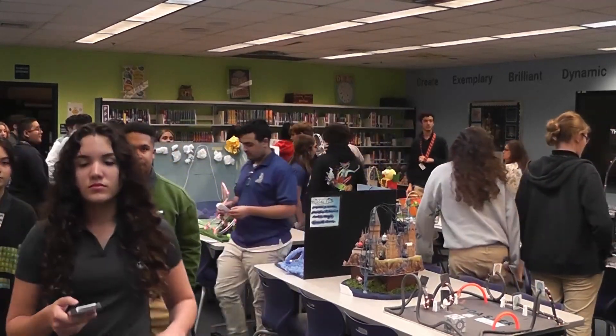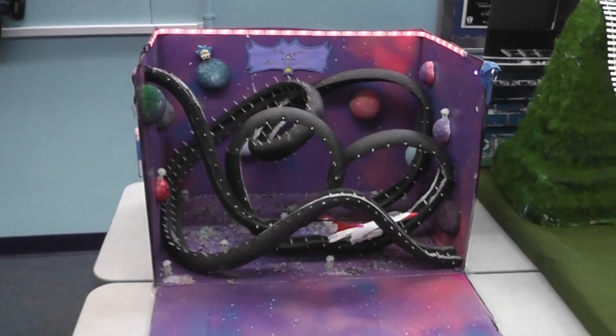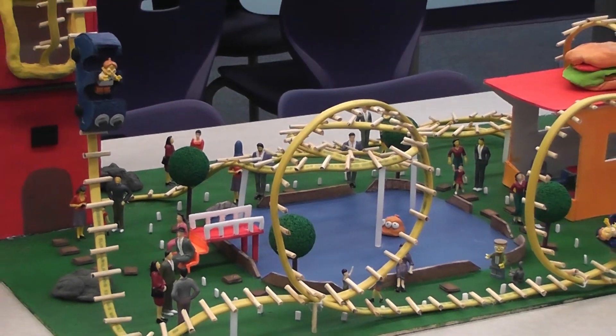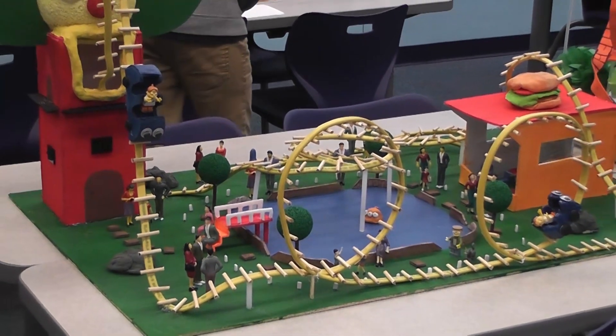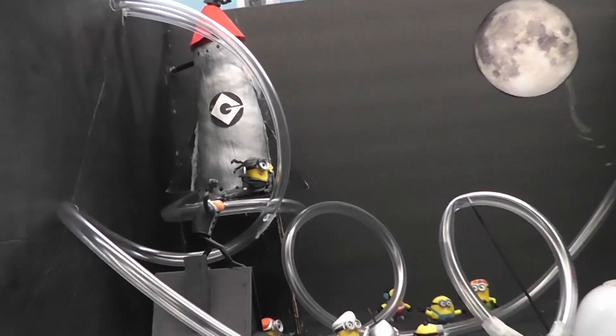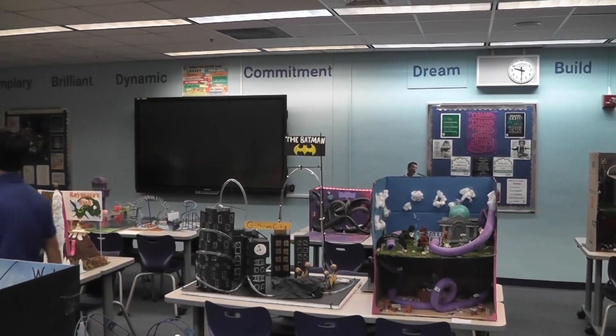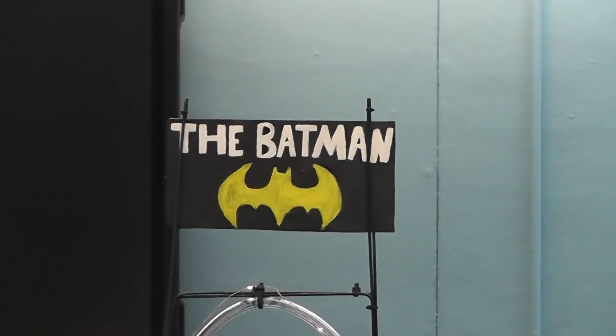It's rollercoaster mania. For two days starting on Monday, March 27th, Ms. Kaelin's physics classes descended on the media center to display their class projects: model roller coasters. These demonstrations of physics and science were styled in a variety of themes, from Caped Crusaders to Brit Wizards and beloved childhood cartoons.